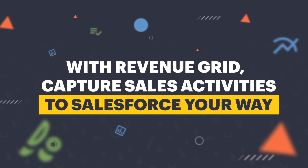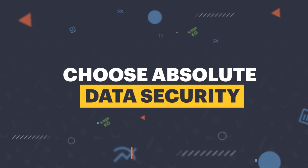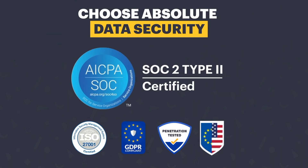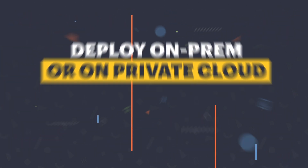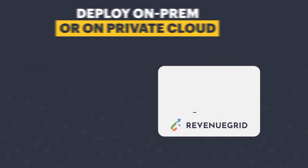With Revenue Grid, you can capture activities your way without compromises. Get Revenue Grid and never worry about data security again. Deploy safely on-prem or on your own private cloud. Keep your data even if you migrate.